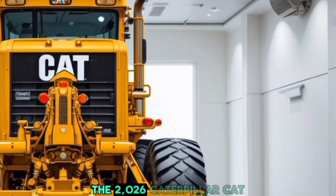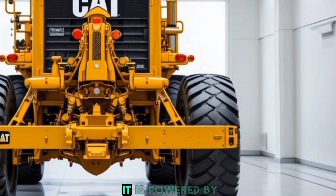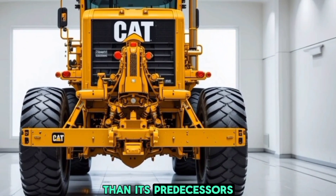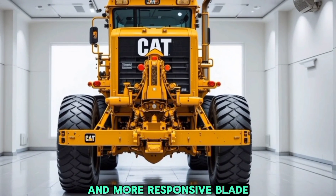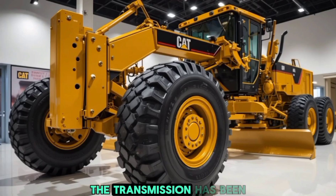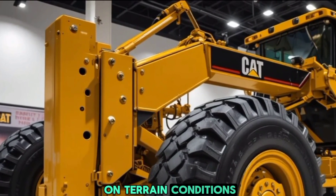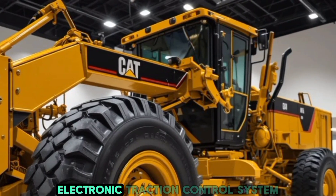When it comes to performance, the 2026 Caterpillar CAT motor grader is a game changer. It is powered by a high-output turbocharged diesel engine that delivers more horsepower and torque than its predecessors. The new hydraulic system ensures smoother and more responsive blade movements, making grading operations more precise than ever. The transmission has been upgraded to a fully automatic intelligent shifting system, optimizing power delivery based on terrain conditions.